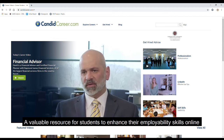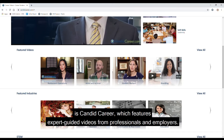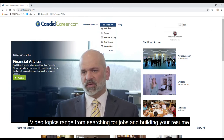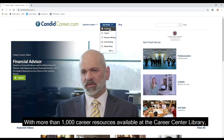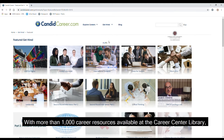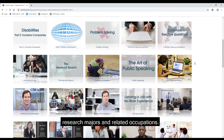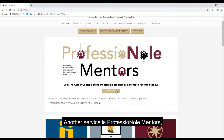A valuable resource for students to enhance their employability skills online is Candid Career, which features expert-guided videos from professionals and employers. Video topics range from searching for jobs and building your resume to preparing for interviews and establishing job connections. With more than 1,000 career resources available at the Career Center Library, Candid Career is just one resource offered to help students research majors and related occupations.